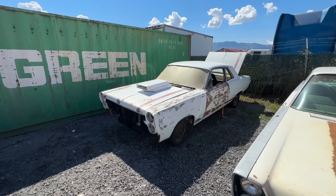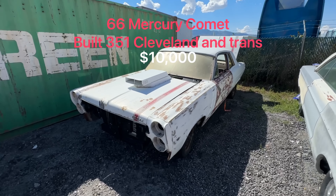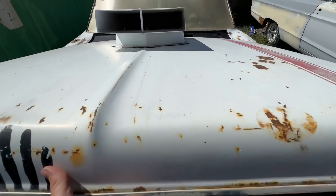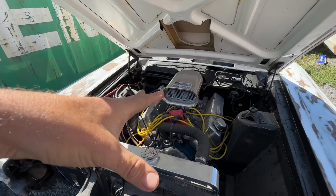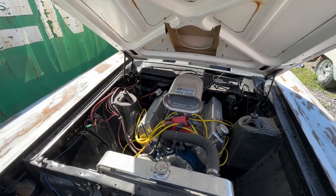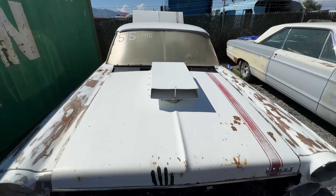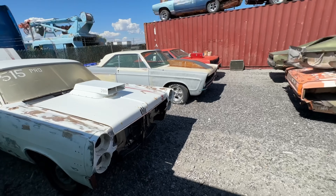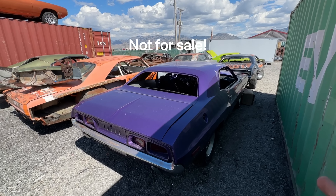This is a '66 Mercury Comet. This car has a 351 Cleveland in it — all fresh, aluminum heads. It does run, however I'm having a hard time getting spark. Transmission's supposed to be fresh. It has a 9-inch rear. This one also has a title — going to be $10,000.